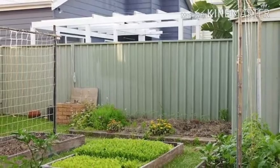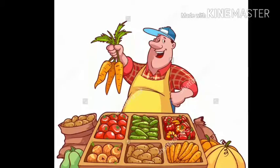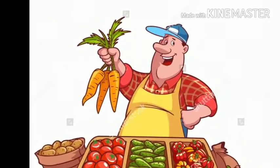Growing microgreens is relatively easy. Many small backyard growers have sprung up selling their greens at farmers markets or to restaurants.